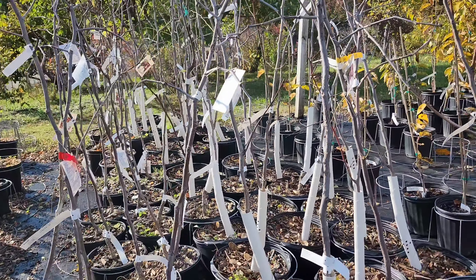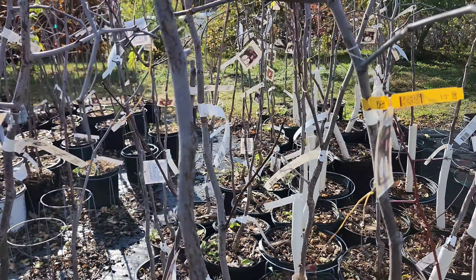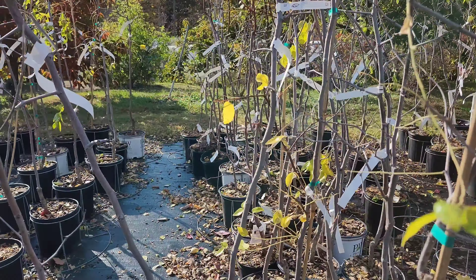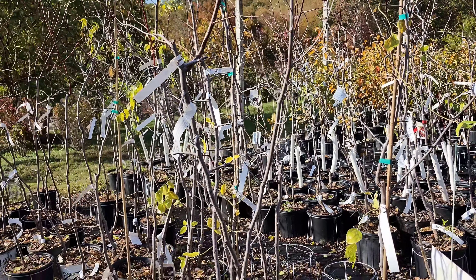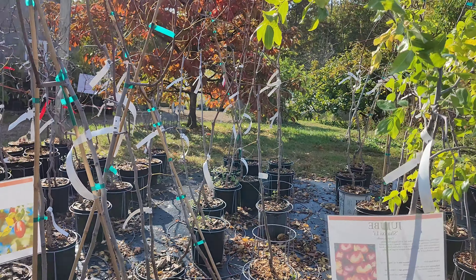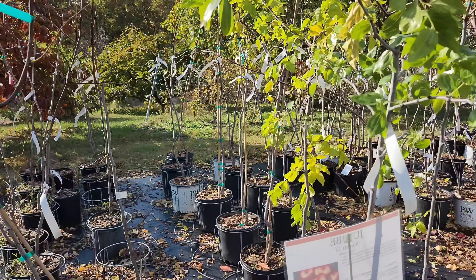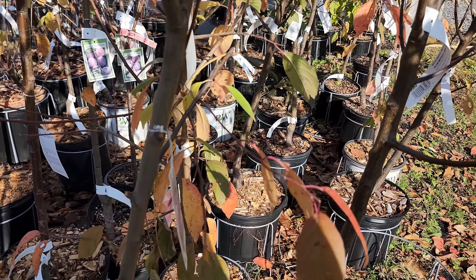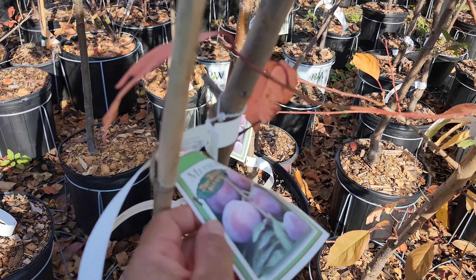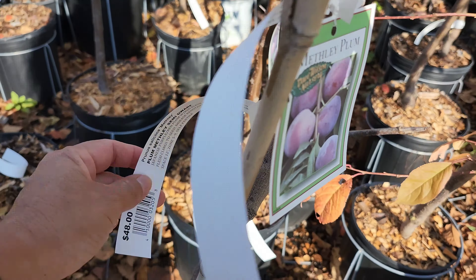Some of the other fruit trees they have here are jujubes — Gotland, Lee, Honey Yard. We have a couple and some of the ones we put in our orchard are already giving us fruit; we harvested some in the first year. They also have plums and all kinds of fruit trees here.